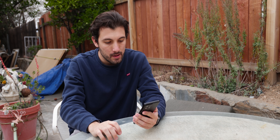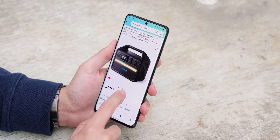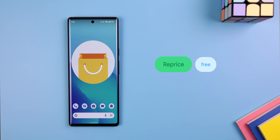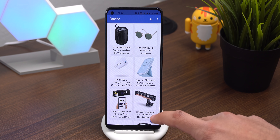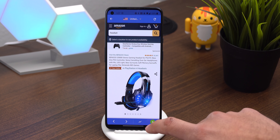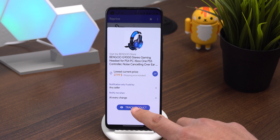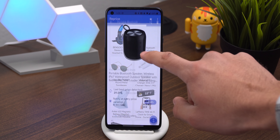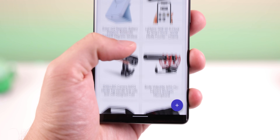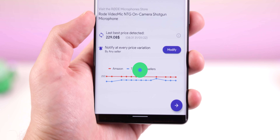Want to keep track of Amazon prices to buy something you've been eyeing at a lower price? WePrice is the best Amazon price tracker app I've found yet. You just tap on the plus icon, search for the product, and once you're on the landing page, tap on the green plus icon in the lower right corner. Choose track product and then choose track product again. From now on, when the price for that item changes — even from third-party sellers — WePrice will notify you.